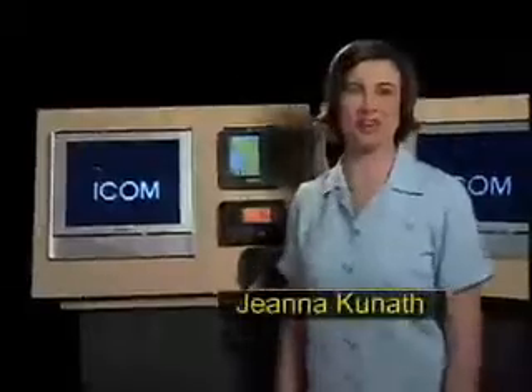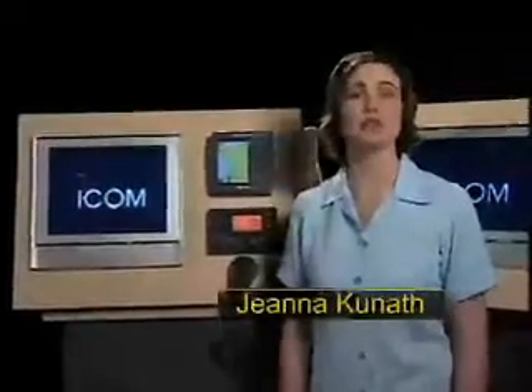Hi, I'm Gina Kunath with ICOM America. One of the most useful features of DSC technology is the position request. My ICOM M504 is interfaced with the GPS receiver, so the radio always knows my position.